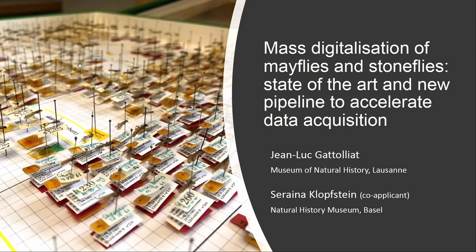Thank you very much Nadia for this introduction. It's very impressive to be in front of so many people. The idea of my talk is to talk about the first six months of our project, mainly dealing with the digitalisation of the collection of stoneflies and mayflies in Swiss institutions. We also try to be as efficient as possible and so we try different new approaches.